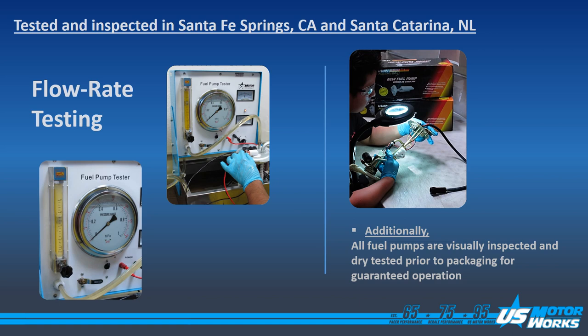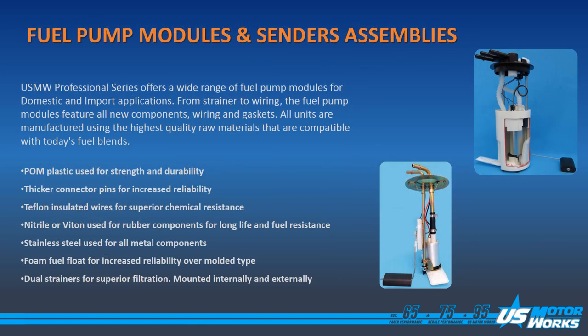During performance testing, US MotorWorks verifies the flow rate of every pump. Additionally, all pumps are visually inspected to make sure that components are included and there's no damage. Fuel pump module and center assemblies are manufactured using modern materials that are compatible with today's ethanol blend fuels. This includes palm plastics, thicker connector pins,